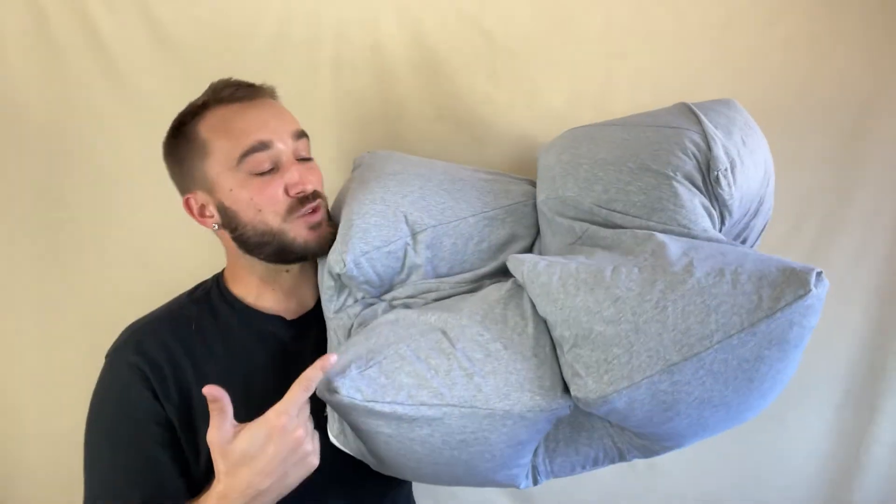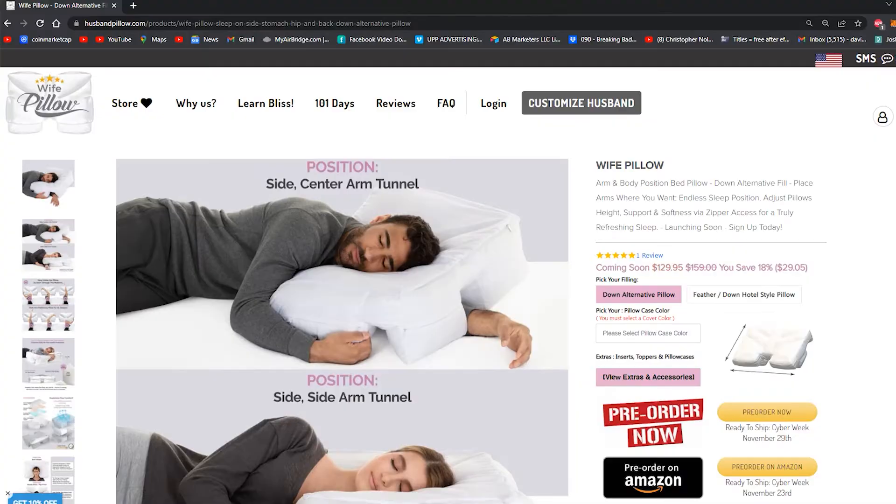You gotta check out the Wife Pillow. This will transform the way that you sleep, and if you need any assistance, this is where you go.